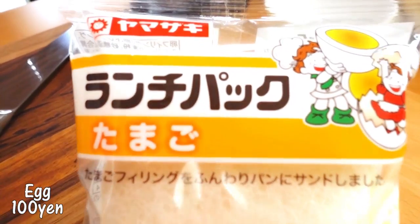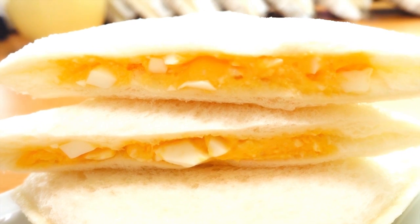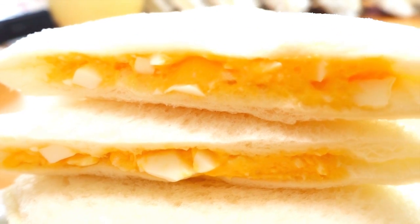The first one we're going to try is the Lunch Pack with egg salad. Itadakimasu! The egg sandwich doesn't taste like mayonnaise — it's kind of creamy, that must be the dressing. Yes, they are using dressing. The only complaint I have is that there's so little filling; I wish there was more egg. But the taste is pretty good. The texture of the bread is so fluffy and soft, so easy to eat.